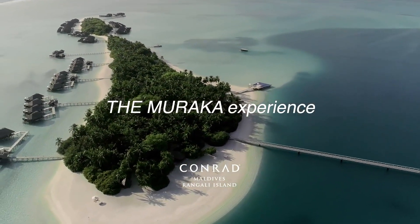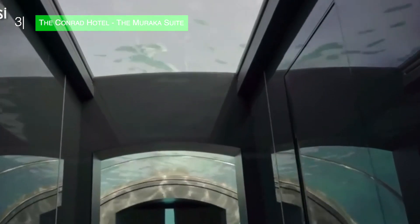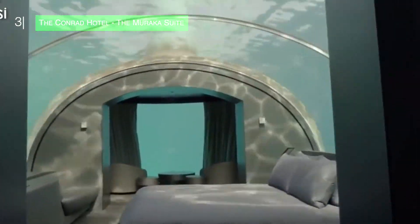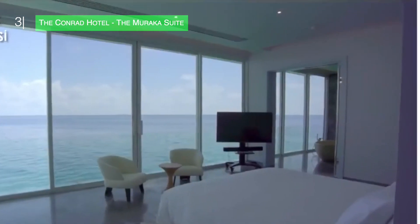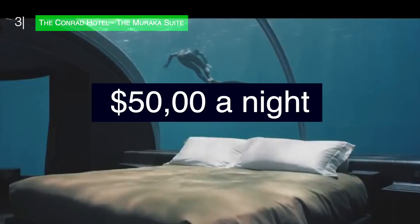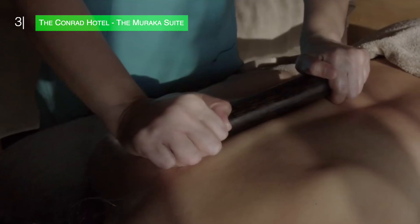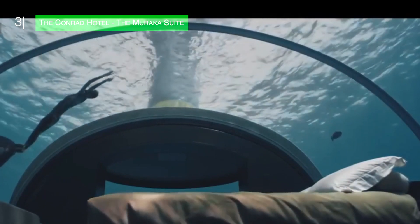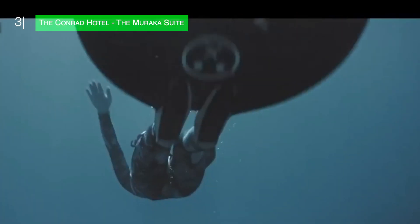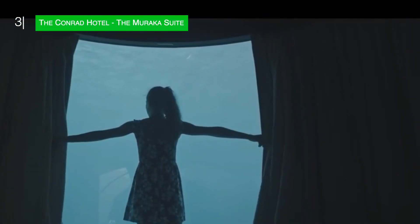Number 3 on our list is the hotel from the thumbnail — the Conrad Hotel, the Muraka Suites. Located in the Maldives, this underwater hotel suite is just about as far away as you can get from your typical hotel experience, and takes the phrase 'room with a sea view' to a whole new level. The suite is still 2 stories tall, but the bottom story is about 16 feet below the Indian Ocean. For a mere $50,000 a night, you'll get a private chef, bar, gym, butler, infinity pool — pretty much everything you can possibly think of needing. Just because it's underwater, you've still got air conditioning and wifi — somehow. There's floor to ceiling windows with a 180-degree view of the sea, so it feels like you're at the world's greatest aquarium, and just in case you want a break from the stunning views to actually get some sleep, there's blackout curtains too.